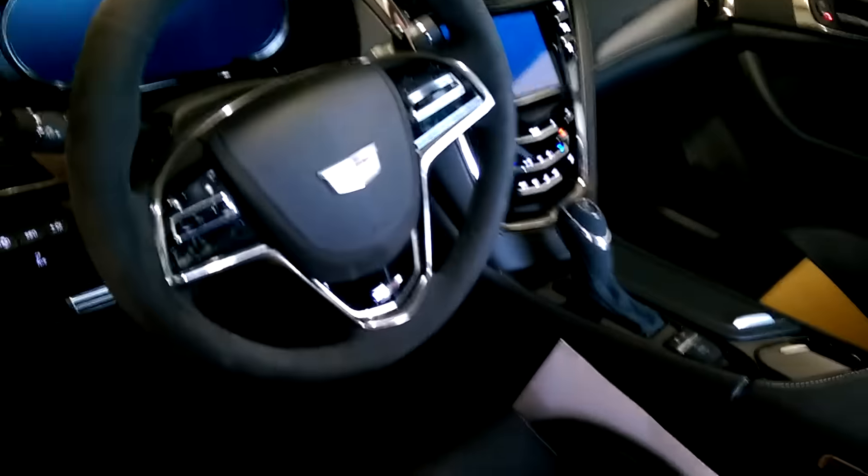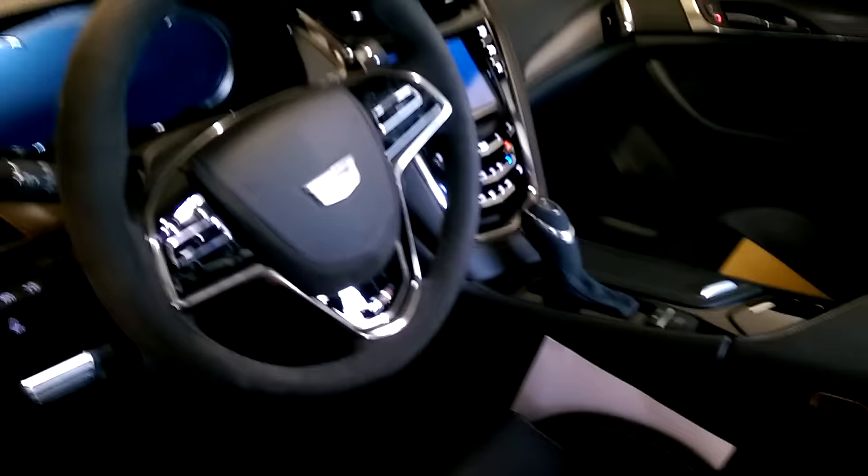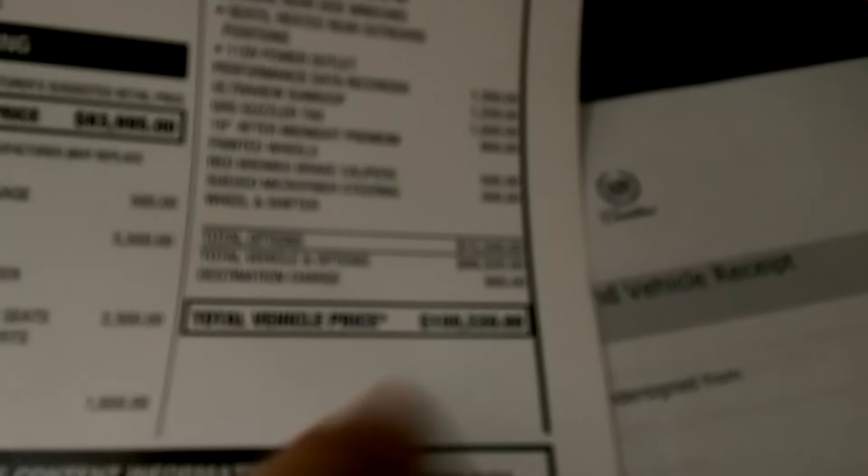Inside, it's got the Recaro seats, different leather, panoramic roof. It's fully loaded, and it comes out to a very interesting $100,000.